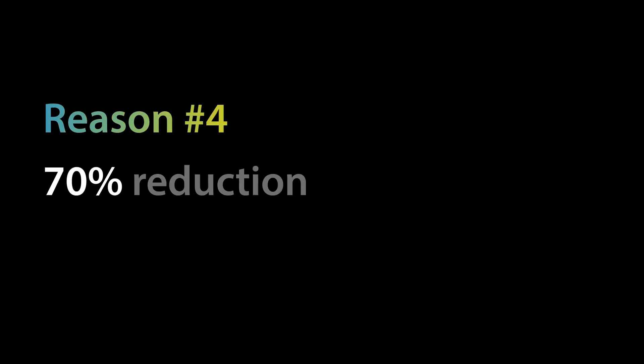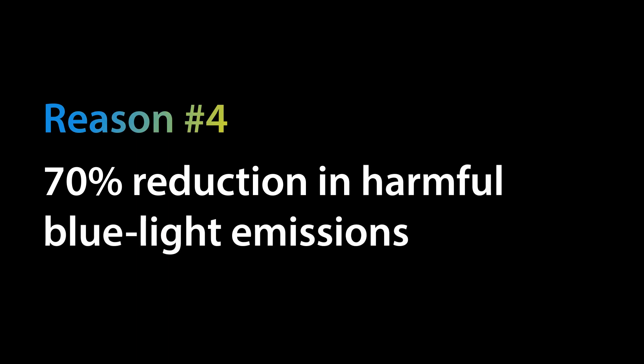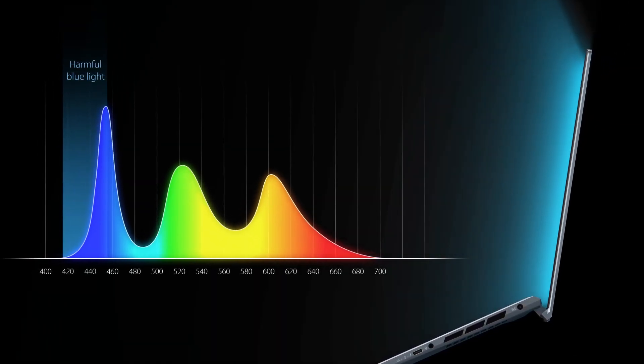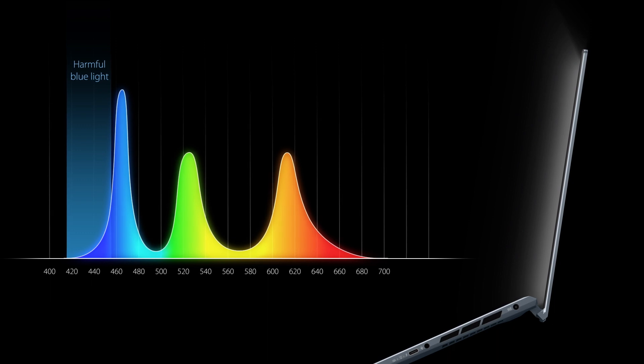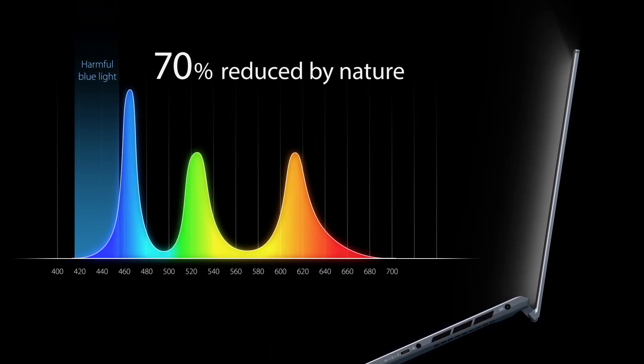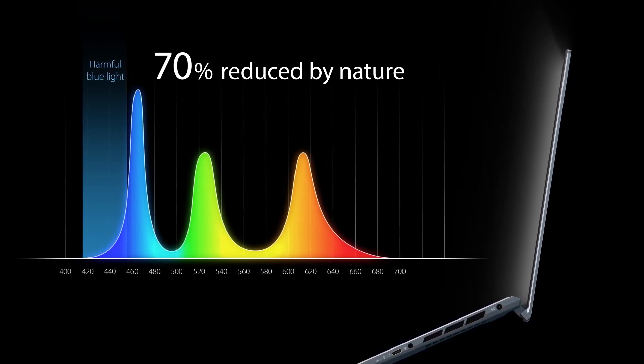The fourth reason – OLED offers a 70% reduction in harmful blue light emissions for improved eye care. By shifting the blue part of the colour spectrum to less harmful wavelengths, ASUS OLED laptops reduce harmful blue light emissions by 70%. This significantly reduces the chances of causing eye problems.